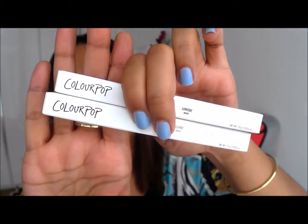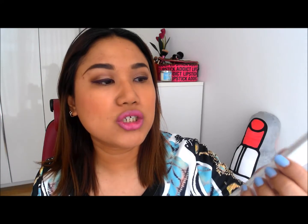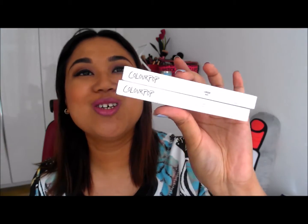I definitely want to buy more. I just haven't gotten around to picking the colours I like. She has them on her store — the blushes, the highlighters, and all that. So I'm super excited.